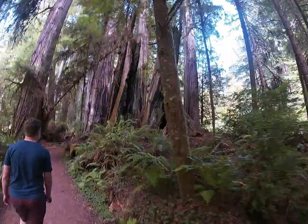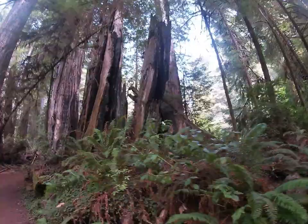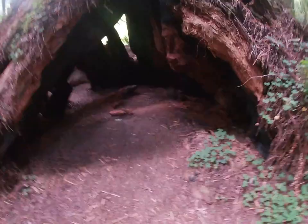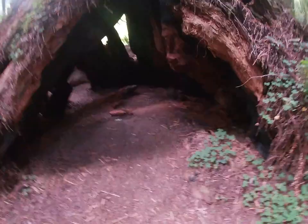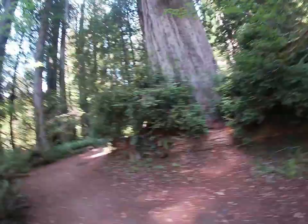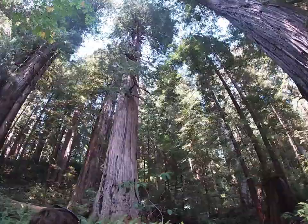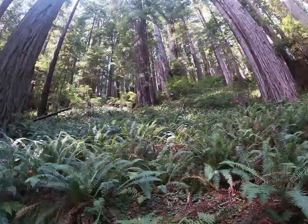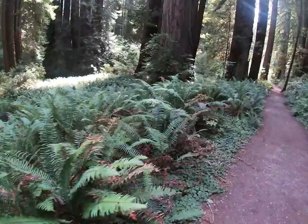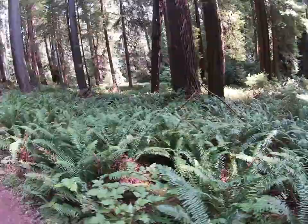First we wanted to check out the Big Redwood Tree. Starting at the park headquarters in Prairie Creek, this is an easy but incredibly scenic loop trail that takes you to the Big Tree via the Prairie Creek Trail. It's a perfect introduction to the park, passing through some of the most scenic groves and offering a nice variety of environments, highlighting both upland and lowland redwoods.